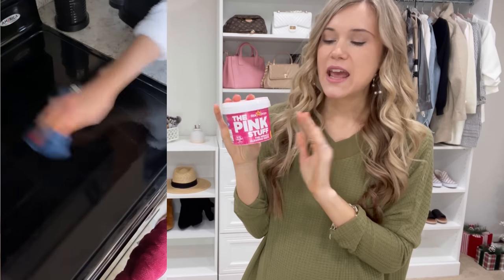This is vegan and chemical free, so it's healthy to use around your kids, pets, and things like that. That was a huge win for me.